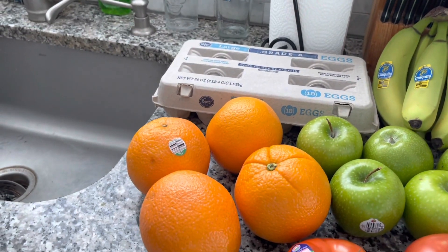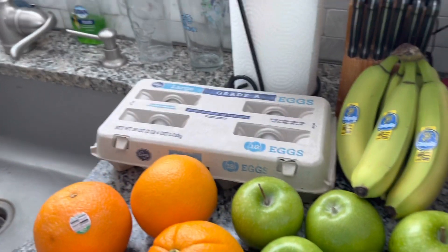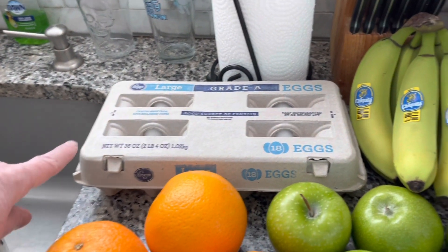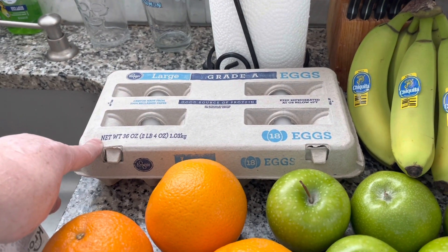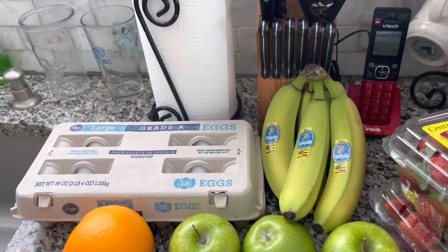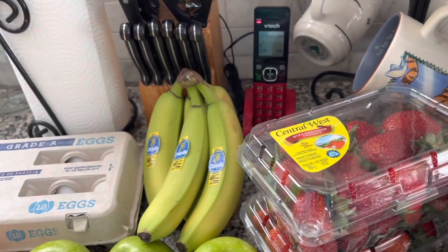My quick little haul for this week. For zero points are my eggs — I got two packages, so I have another 18 in the refrigerator outside. Four oranges, five green apples, some bananas, and some strawberries.